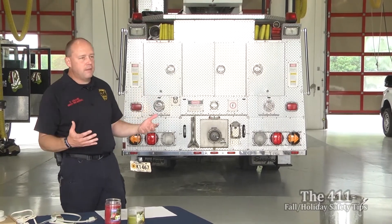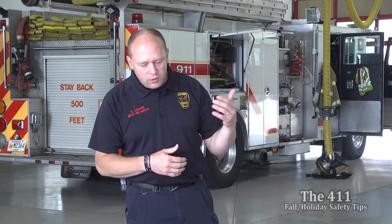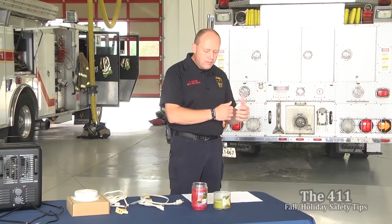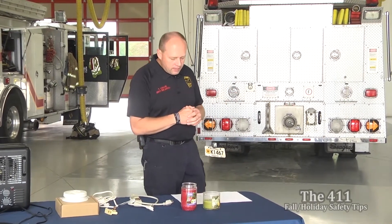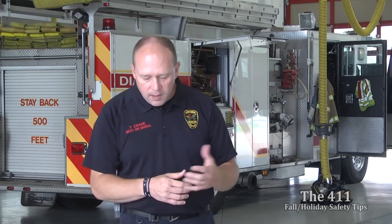Moving on to Christmas safety. When choosing your Christmas tree, make sure it has fresh green needles that don't fall off when you brush them. Before placing it in the stand, cut two inches off the base of the trunk to get a fresh cut that will absorb water. Add water to the tree stand daily — it drinks up a lot of water that first day, so check it several times. Make sure the tree is not blocking an exit, and keep those exits clear.